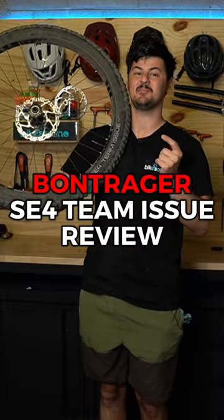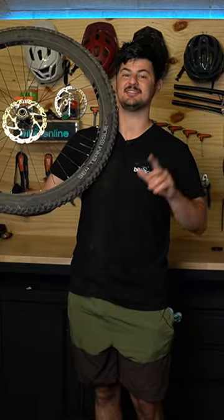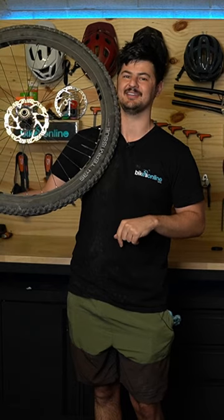Here's my top five reasons that I think the Bontrager SE4 Team Issue is the best do-it-all trail tire on the market.